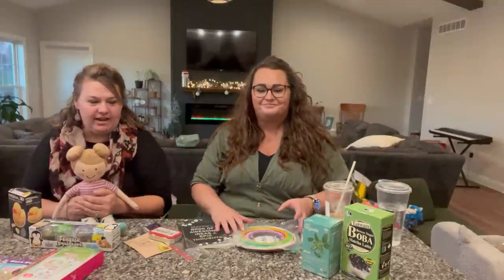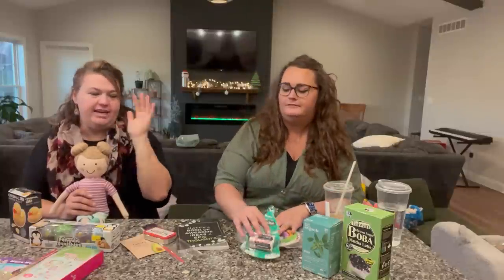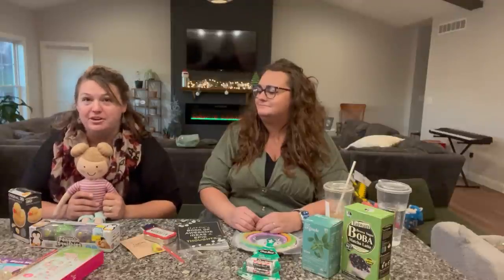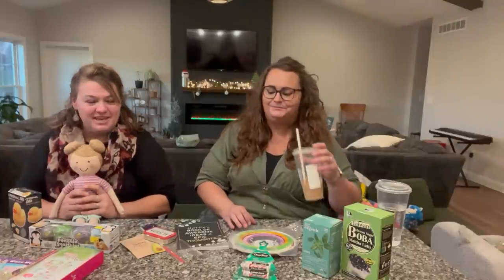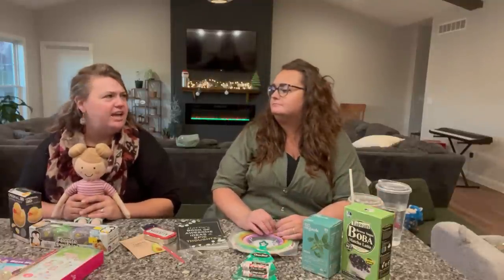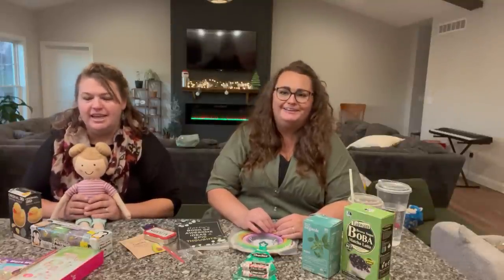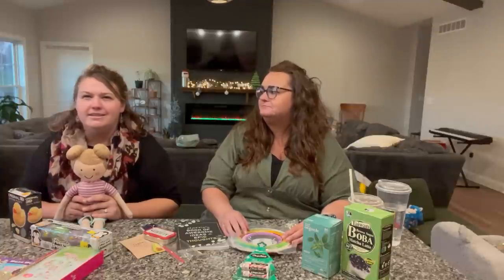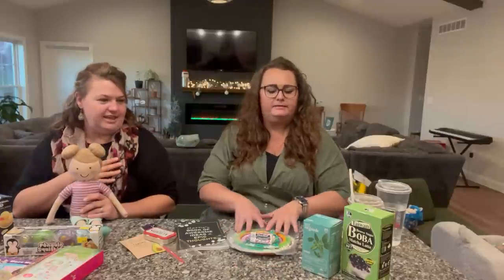Now switching to my older girls — ages nine and eleven. I'm still brainstorming for my eleven-year-old. If you have ideas, comment below. She's not a super girly girl, not into makeup yet, and not really into little toys either. My five-year-old, on the other hand, loves makeup. I did find some good things for the older girls though.